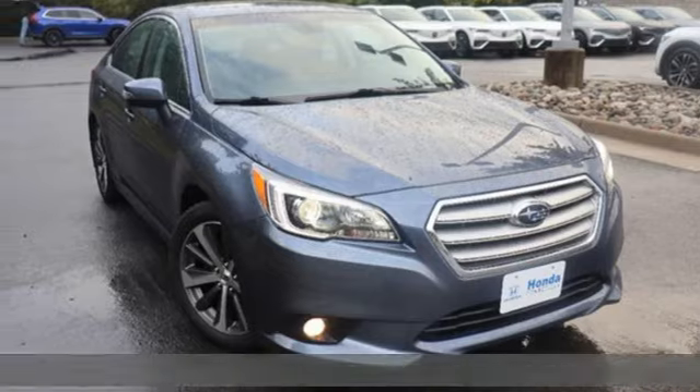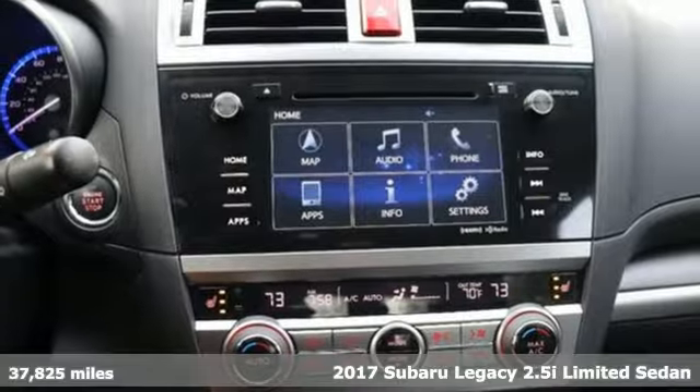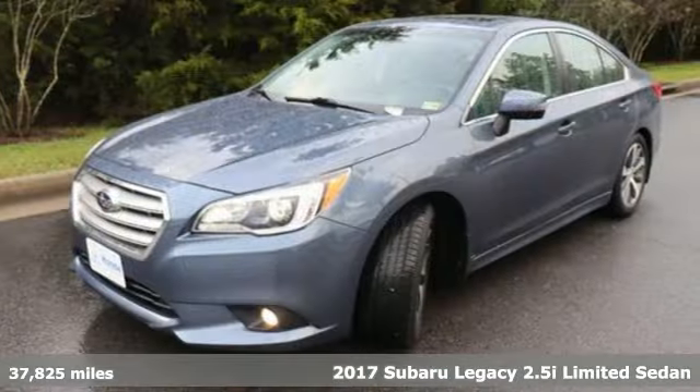It's a 2017 Subaru Legacy. Refined, accommodating, and adventurous, the Legacy is Subaru doing what it does best.